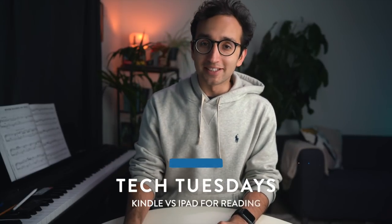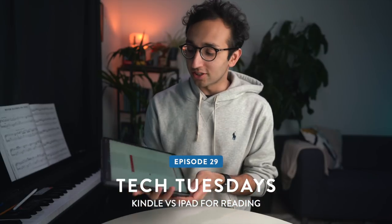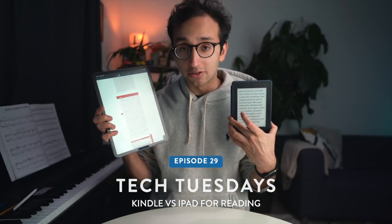Hey guys, welcome back to the channel. If you're new here, my name is Ali. I'm a junior doctor working in Cambridge, and in this video I'm going to be answering the age-old question of whether an iPad Pro is better for reading, or whether an Amazon Kindle is the one you should go for. This is a question that has been plaguing philosophers for thousands of years, but I'm hoping to answer it as quickly as possible in this very short video.